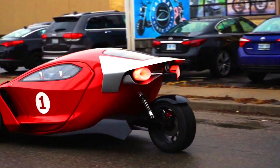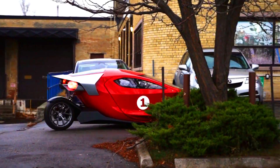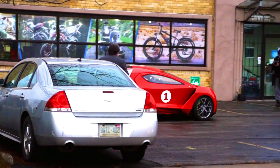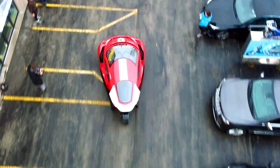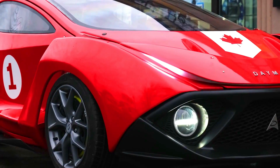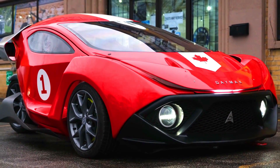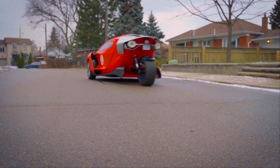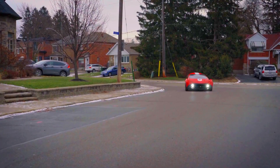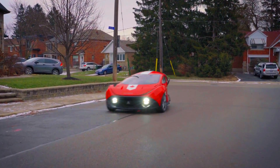The Spiritus is a unique and exciting new car. It is the perfect choice for those looking for a high-performance, eco-friendly vehicle. The Dymark Spiritus is a promising new car that has the potential to revolutionize the electric vehicle market, sure to appeal to a wide range of drivers.